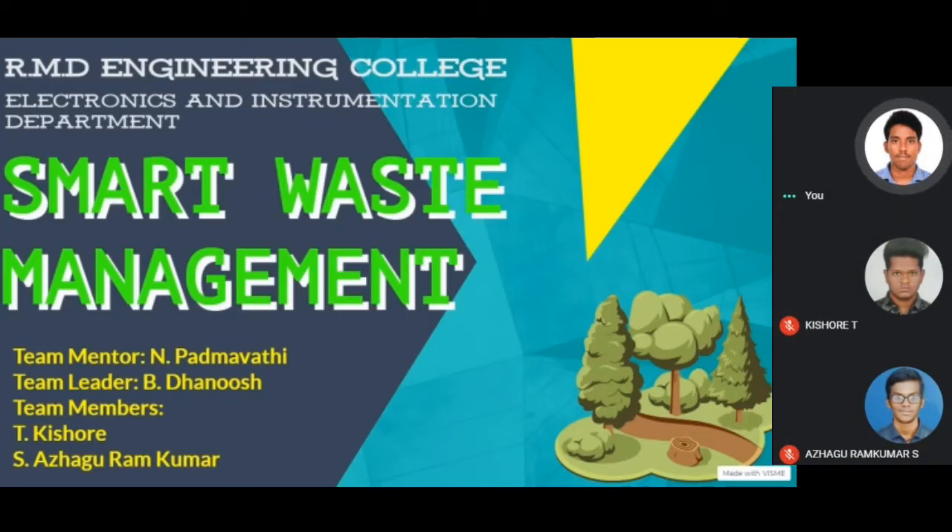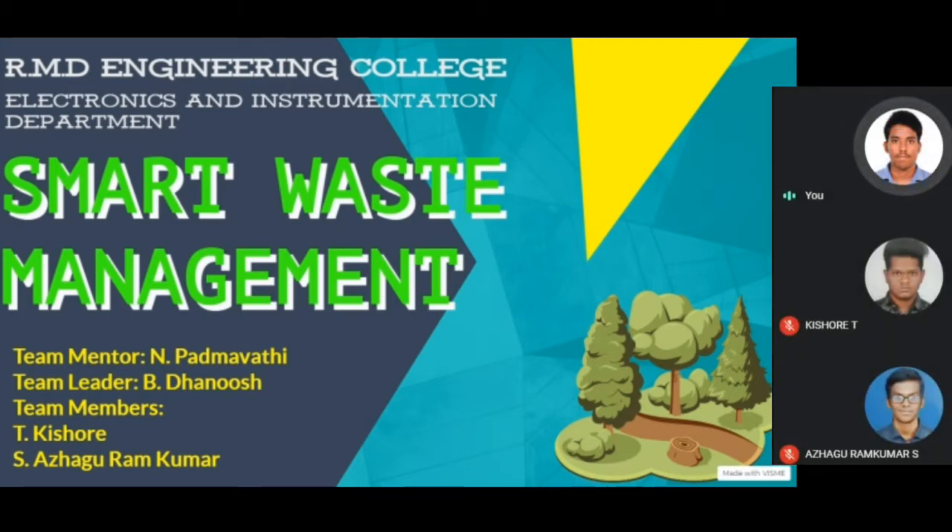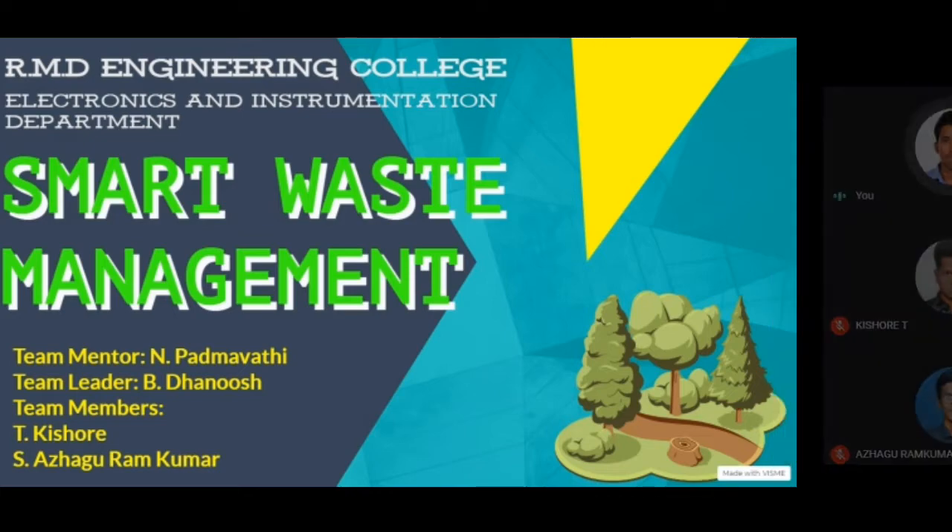Welcome to our presentation. Myself Danush, and my teammates are Kisho and Algaram Kumar. We are from the Electronics and Instrumentation Department of RMD Engineering College. Our project title is Smart Waste Management. We would like to thank Ms. N. Padmavati Madam, who had been with us in this wonderful journey.